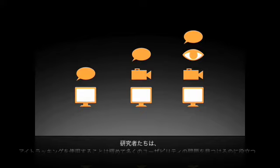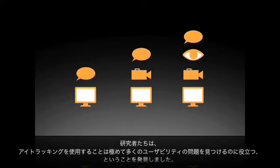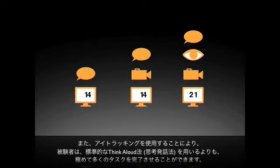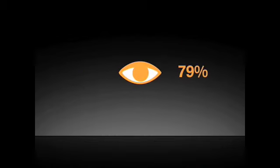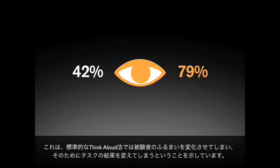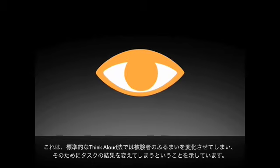These researchers found that using eye-tracking helps uncover a significantly greater number of usability problems. And that by using eye-tracking, participants complete significantly more tasks than using the standard think-aloud methodology — 79% versus 42%. This shows that the standard think-aloud methodology changes user behavior and thus can change the outcome of the task.